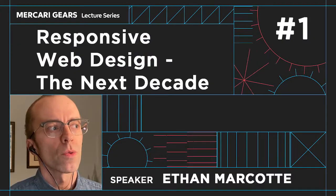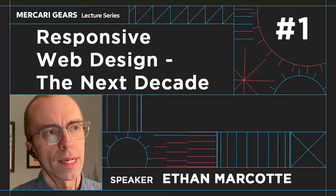I'm here to talk to you today about responsive web design for the next decade. Hello everyone, my name is Ethan Marcotte. I'm an independent designer based in the United States. I'm Beep on Twitter.